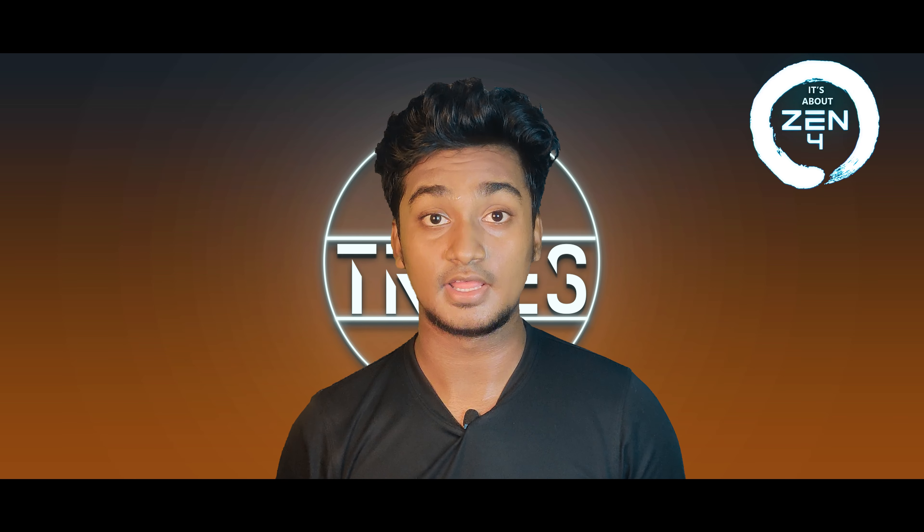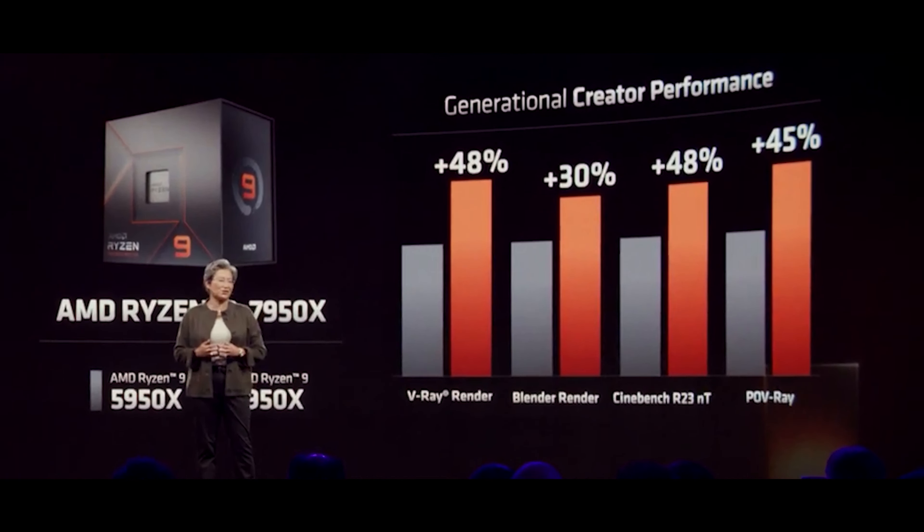In the production benchmarks there are interesting things. There are great scores in V-Ray — 48% gain in V-Ray and 38% in another rendering benchmark.